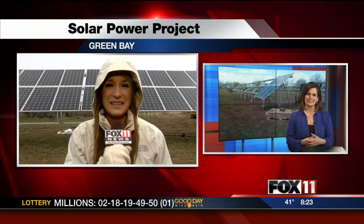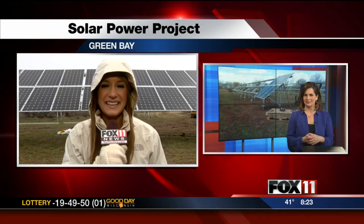A solar power project is designed to save energy and help educate others. Emily Diem is live in Green Bay to show it to us.